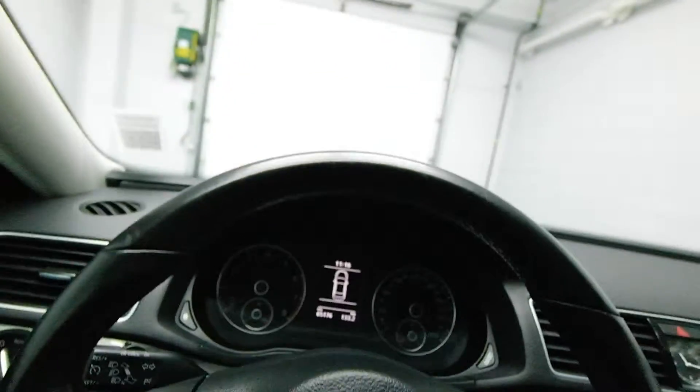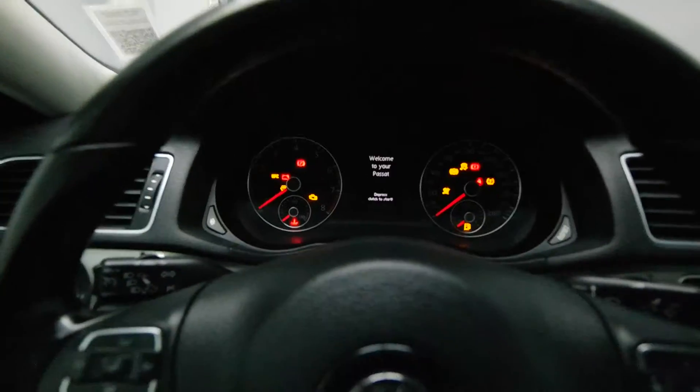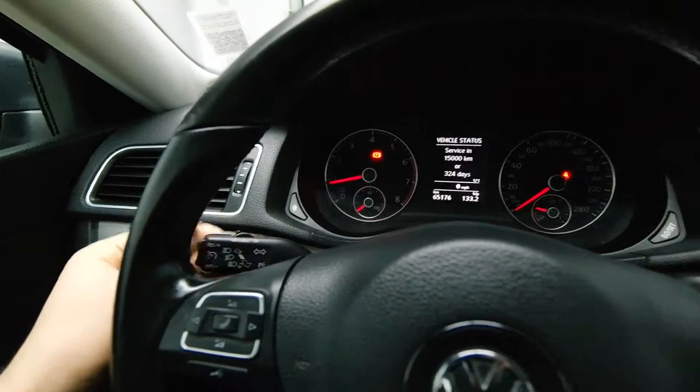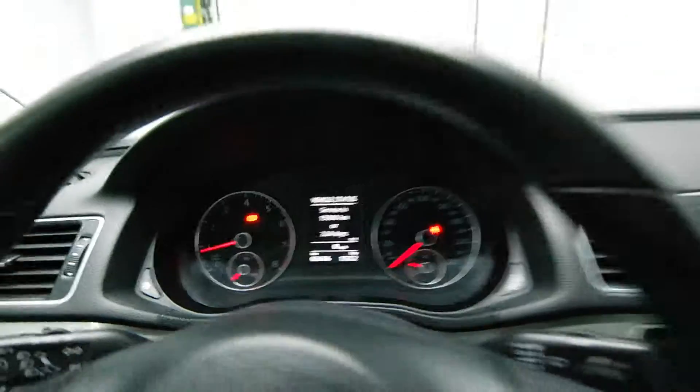On the leather-wrapped steering wheel we have steering radio controls, Bluetooth audio and cruise control, an info center on the dash, and 65,000 kilometers.